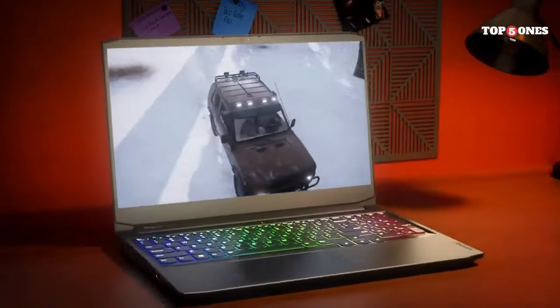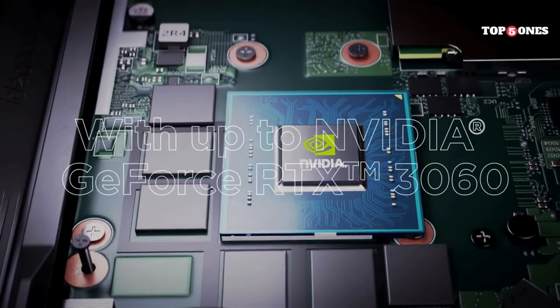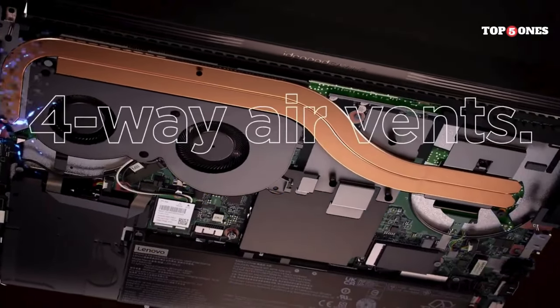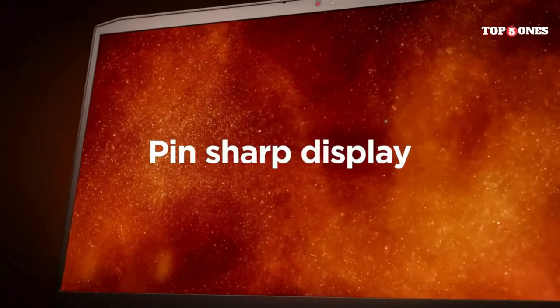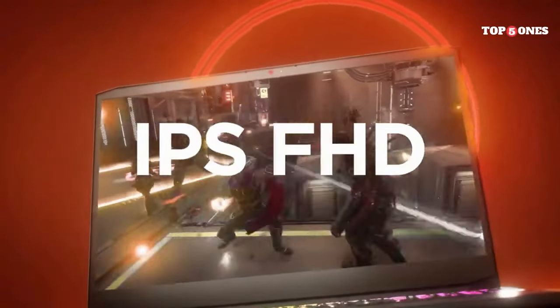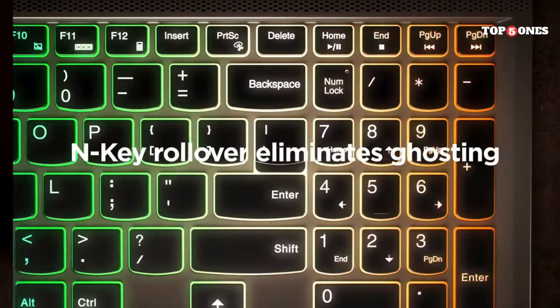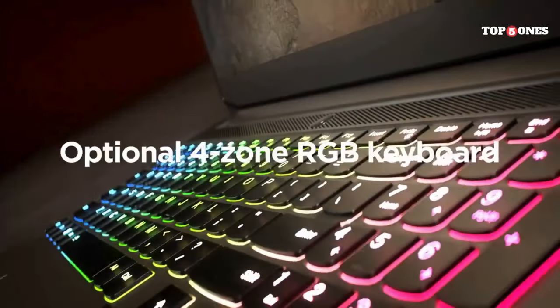The rest of the design is pretty standard gaming laptop fare — black plastic with some aggressive vents on the back. When it comes to ports, the IdeaPad Gaming 3 has a good selection, including USB-A, USB-C, HDMI, and an Ethernet jack, so you can easily connect all your peripherals. Battery life is about average for a gaming laptop — around 4 to 5 hours on a charge with light use, but that number drops significantly when you're pushing the graphics card. You'll definitely want to be near an outlet for extended gaming sessions.